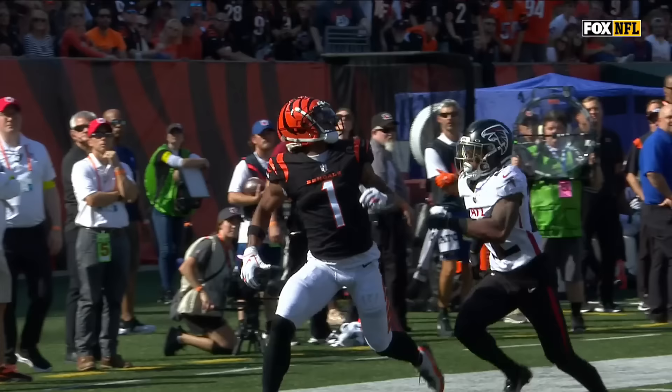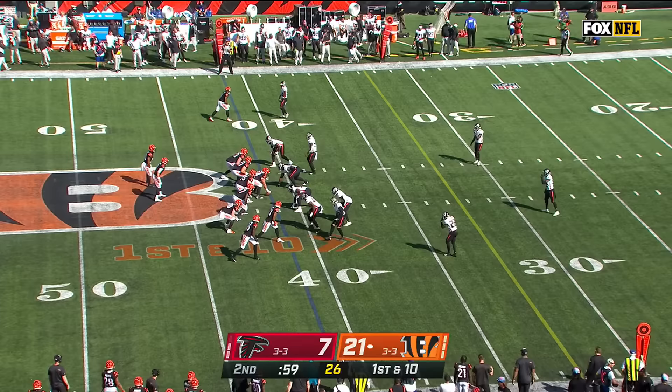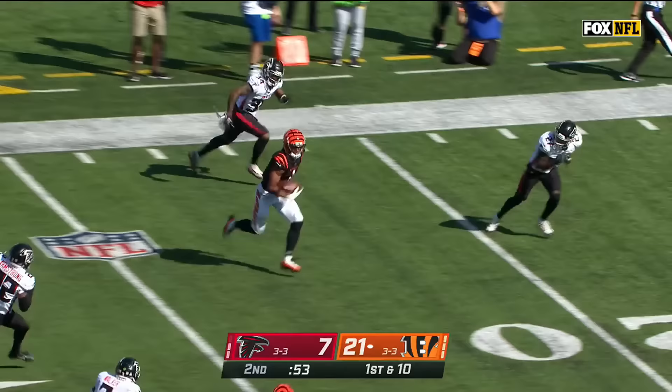When you're in that press coverage right like that, you have got to get your hands on him. Try and disrupt the timing. The execution again — no matter who's in there for this Falcons defense.